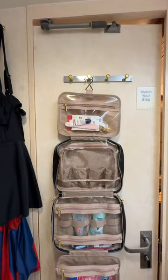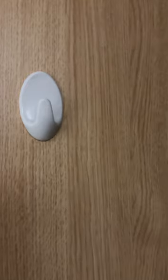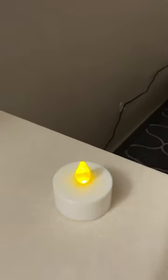A cosmetic toiletry organizer that can hang is great because there's not much counter space. Stick-on hooks are great for other areas of the cabin to keep cords off the floor or stay organized. Battery candles are great for a little bit of light at night.